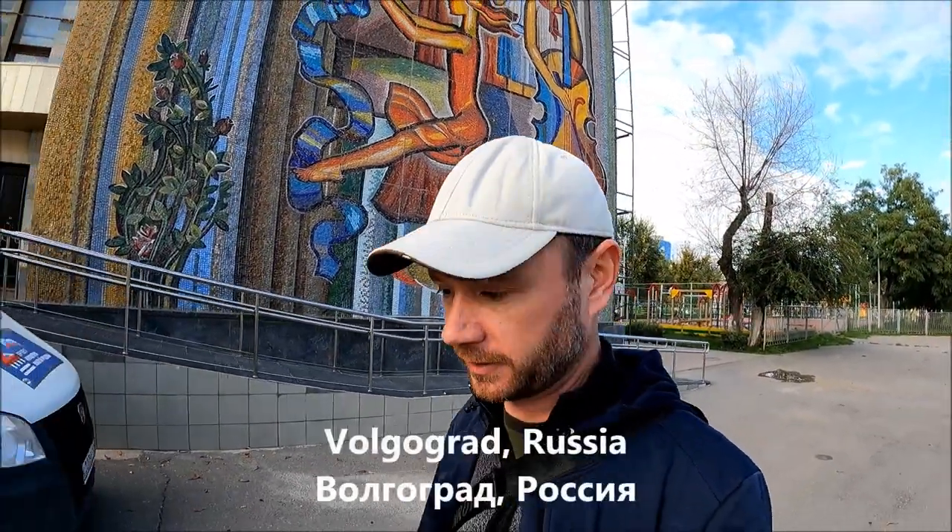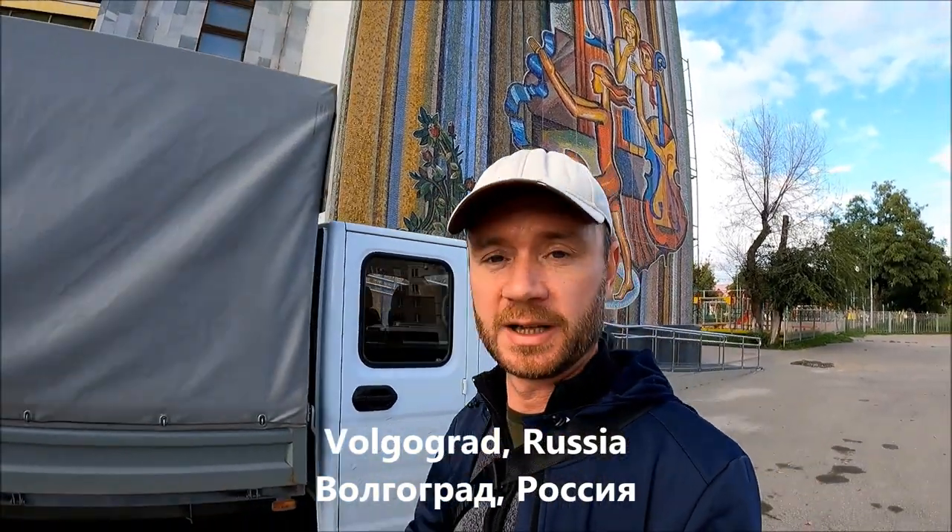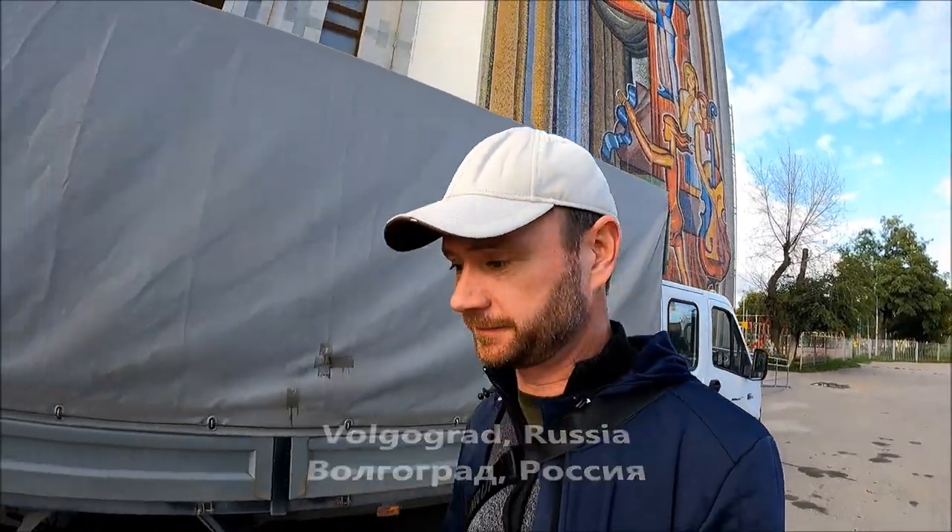Greetings from Volgograd. This is a mosaic from a youth theater from 1970. Volgograd was previously better known, at least during the Second World War, as Stalingrad.